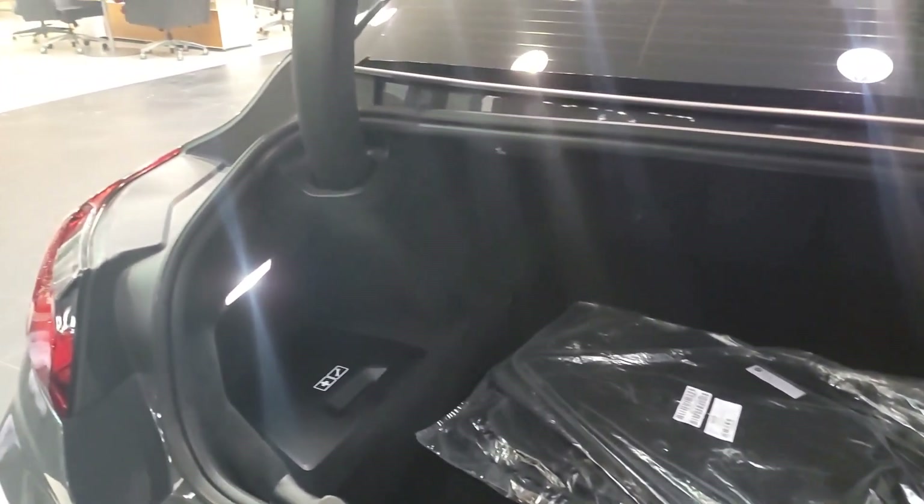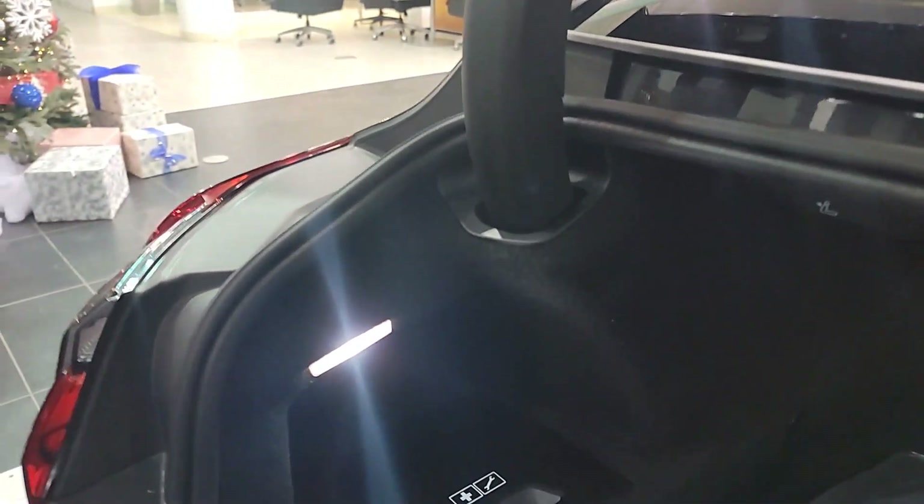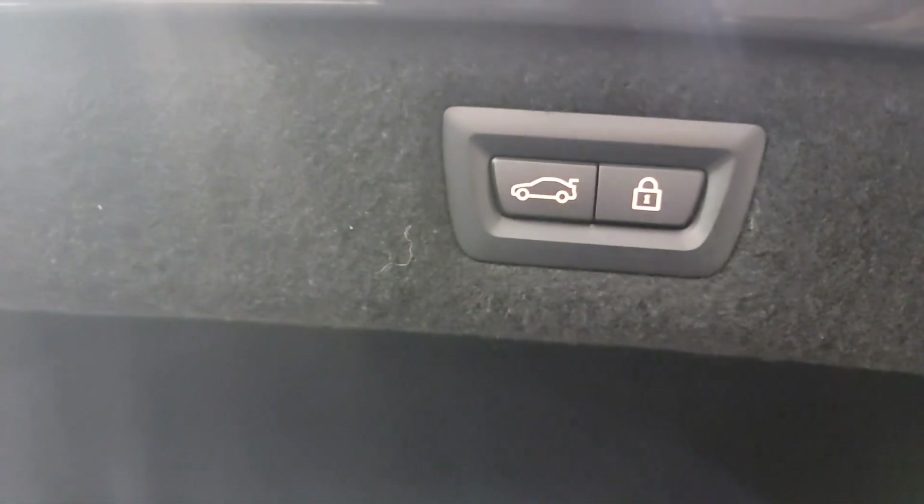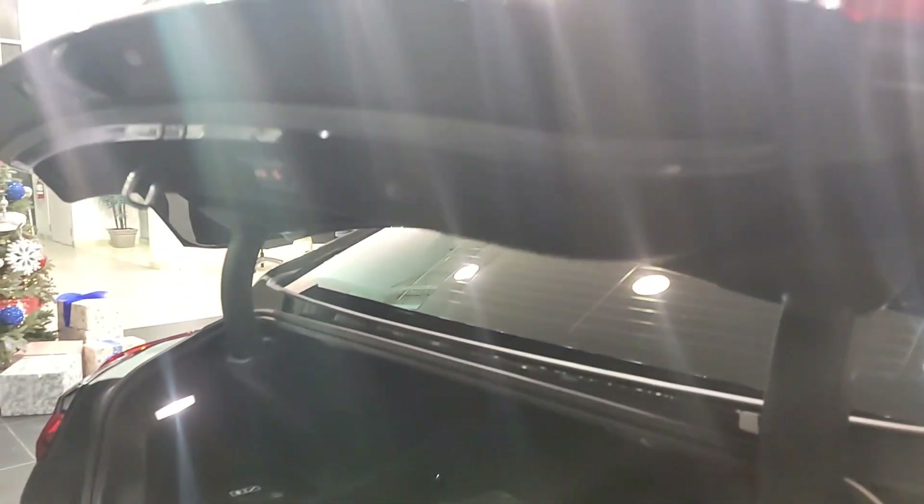Let's open up the back. This is about the amount of space you'll have back here — you have the release levers at the top to fold down the seats in a 60/40 split, and it is pretty deep in here, quite a bit of space. On this side you've got the tool area where you'll find your wheel lock key, your tow hook, and your tire inflator kit. Up here you've got the buttons to close the trunk, and another button to close and lock the car.